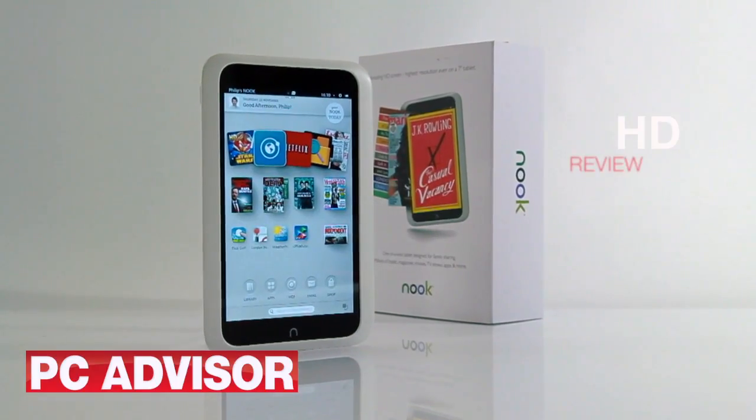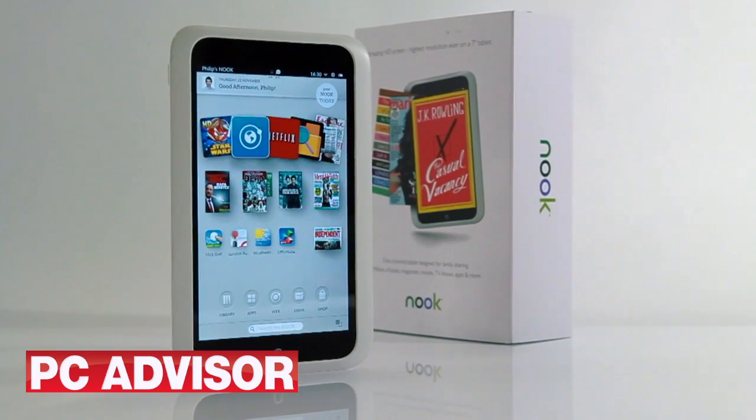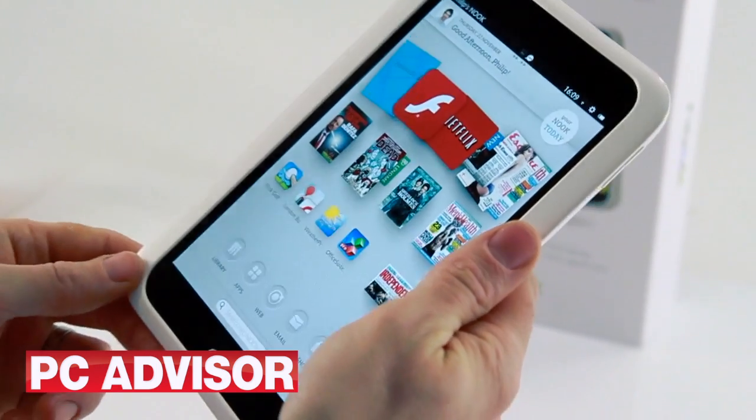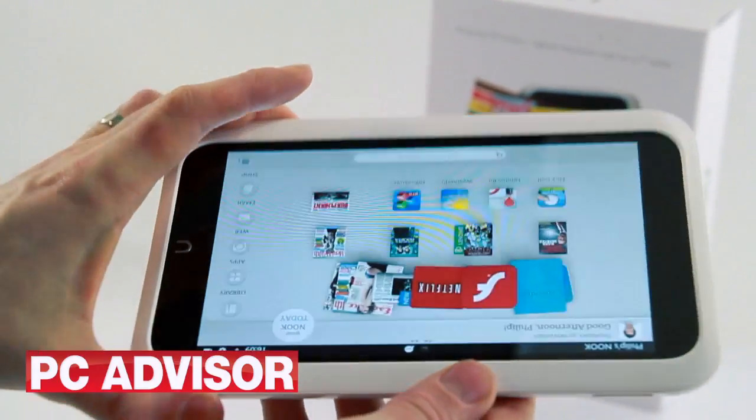The Nook HD is the first tablet on sale in the UK from Barnes & Noble, the US bookstore. It has a 7-inch screen and weighs about the same as an iPad mini. It's comfortable to hold in one hand and is primarily designed to be used upright.